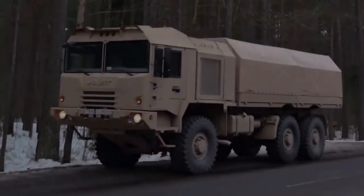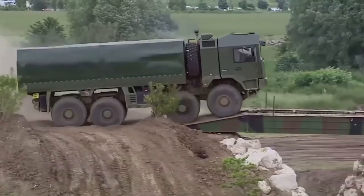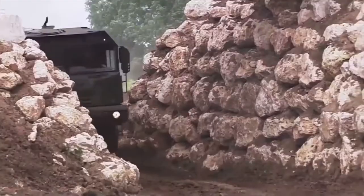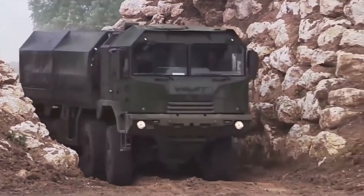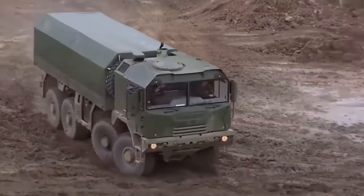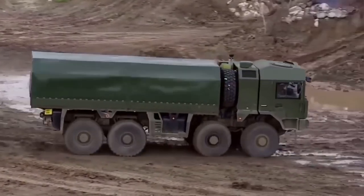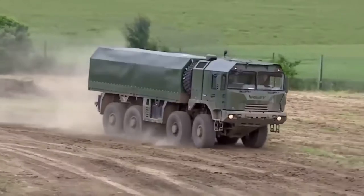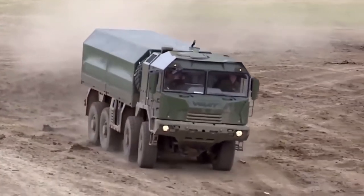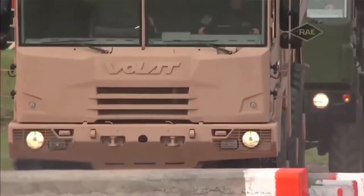The MZKT-602 is a new Belarusian 8x8 high-mobility truck, developed to meet the requirements of the Belarusian Armed Forces but also aimed at export customers. First publicly revealed in 2015, it has a payload capacity of 16,500 kilograms and can tow trailers and heavy artillery pieces with a maximum weight of about 15 tons.